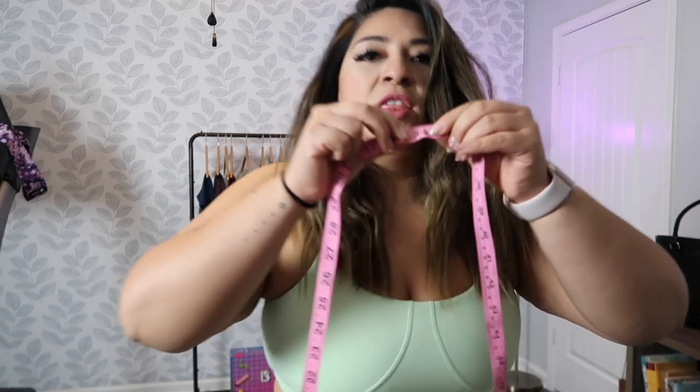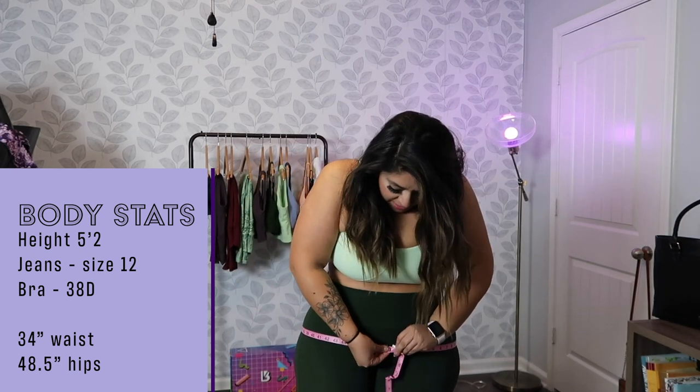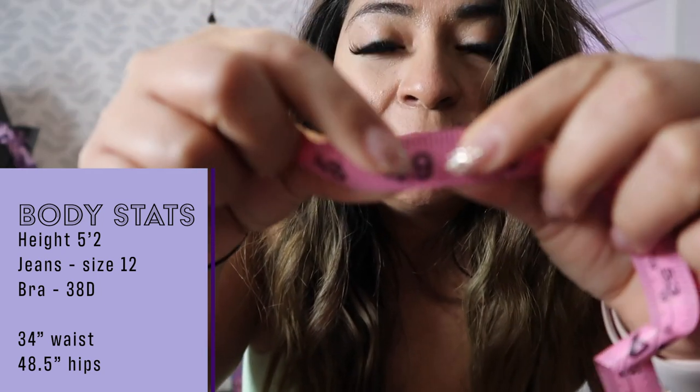Before we get started, I'm going to share my body stats. I am 5'2" and I've got my tape measure here to give you accurate measurements. You always measure right over your belly button, over the smallest part of your waist — I am a 34-inch waist. Over the hips, you go over the bum because that's the widest part — I am 49 inches hips. I normally wear a size 12 in jeans. For Buff Bunny bottoms I wear extra large, and for tops I wear a large, though I did size up on some pieces.